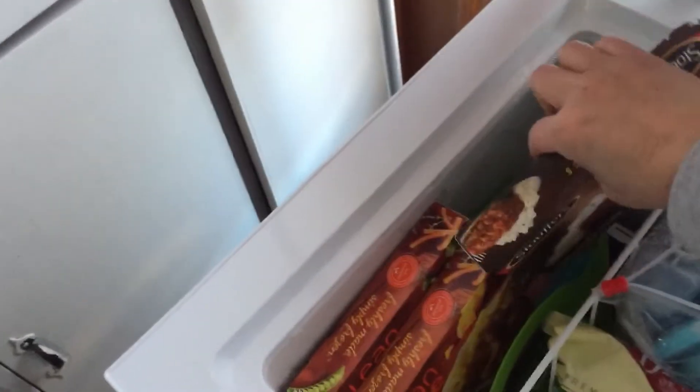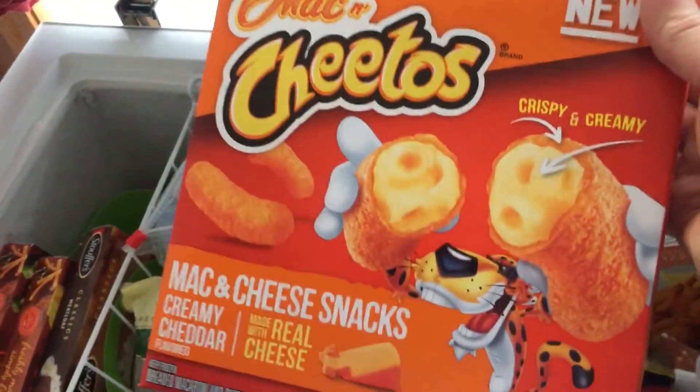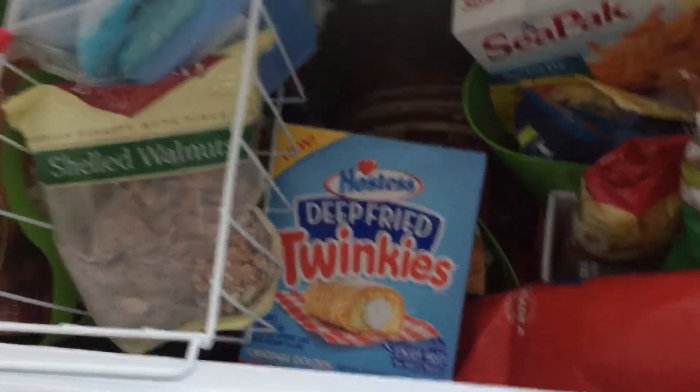The other day when I went to the store - I haven't been doing grocery hauls, I've just been in a rush and putting stuff away - I got the Mac and Cheetos to make at home; I love them from Burger King. And Jay got this box of deep fried Twinkies. We haven't made either of them yet.